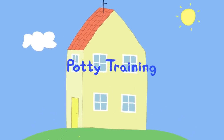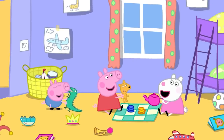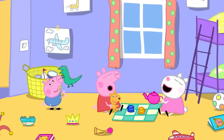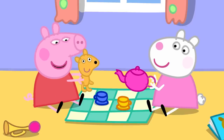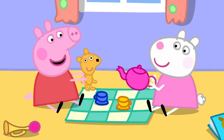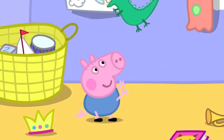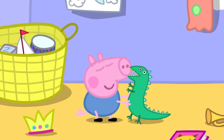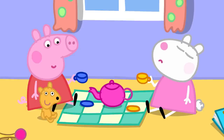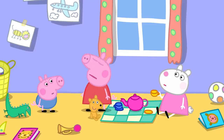Potty training. Susie Sheep has come to play with Peppa and George. Peppa and Susie are having a tea party with Teddy. George is playing with Mr. Dinosaur. Suddenly there is a smell — George has done a poo-poo!